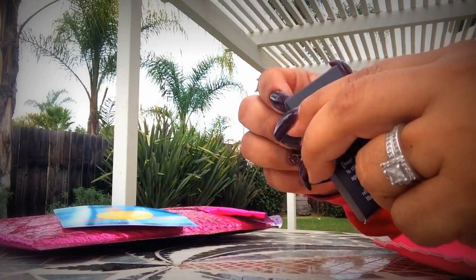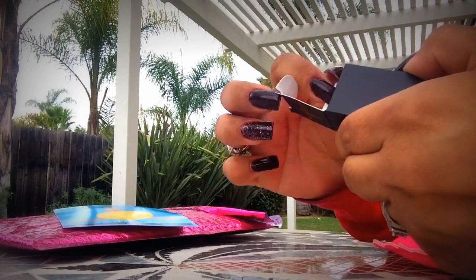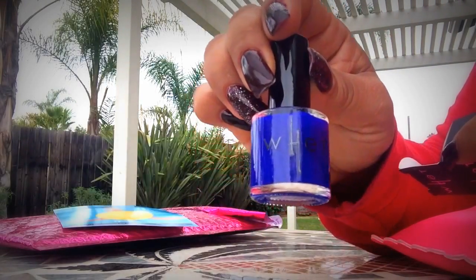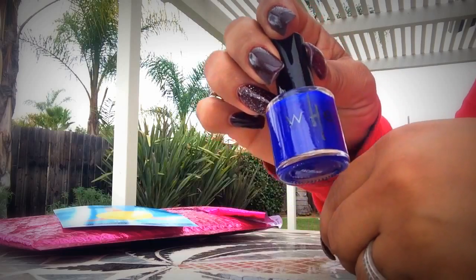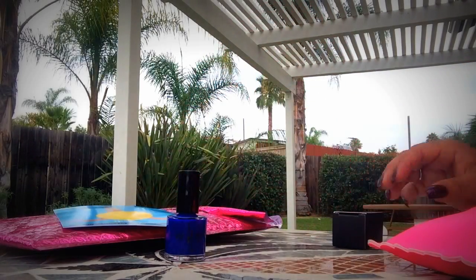I believe the first item is the nail polish. Yep, nail polish — it's a rich blue color. I don't think it would look too good against my skin tone, so I'm going to have to think about this one — either keeping it, putting it in a giveaway, or giving it to somebody.